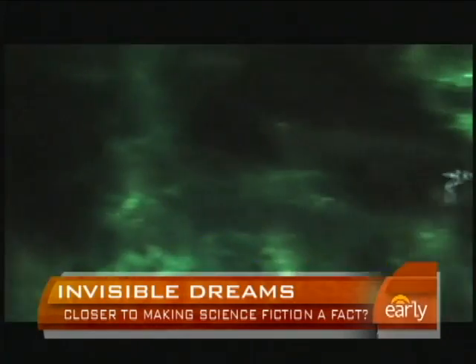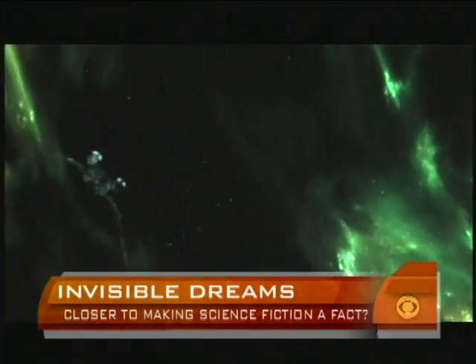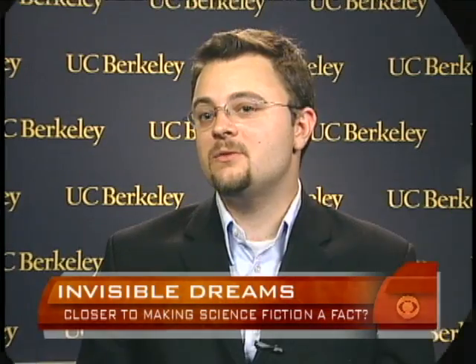But now researchers say they're an important step closer to taking invisibility from science fiction to science fact. To actually make something invisible, you need to bend light around it, similar to water bending around a rock in a stream.